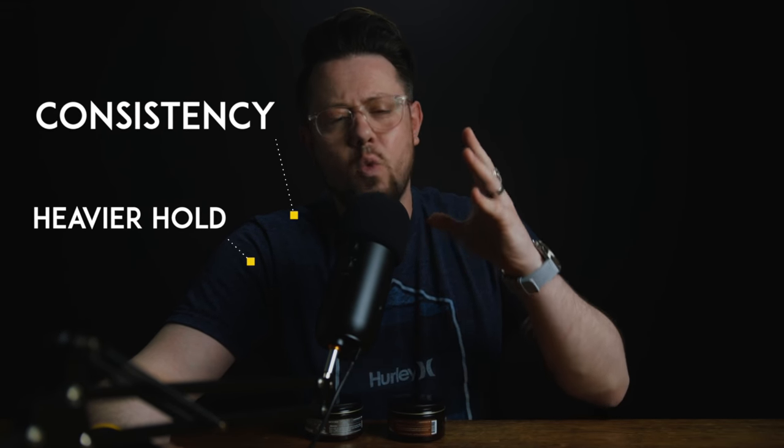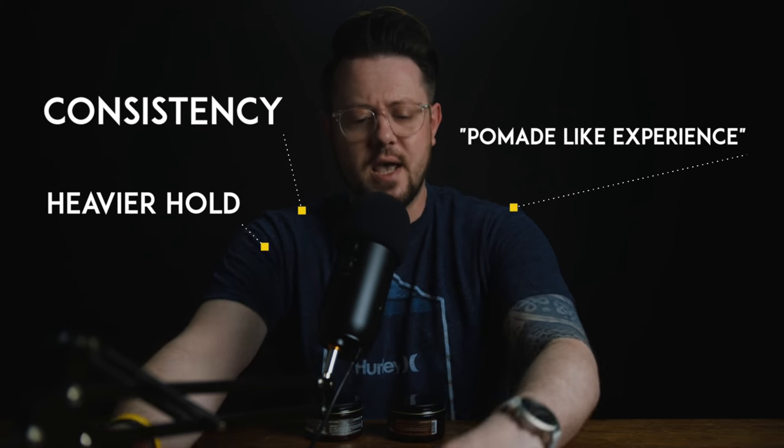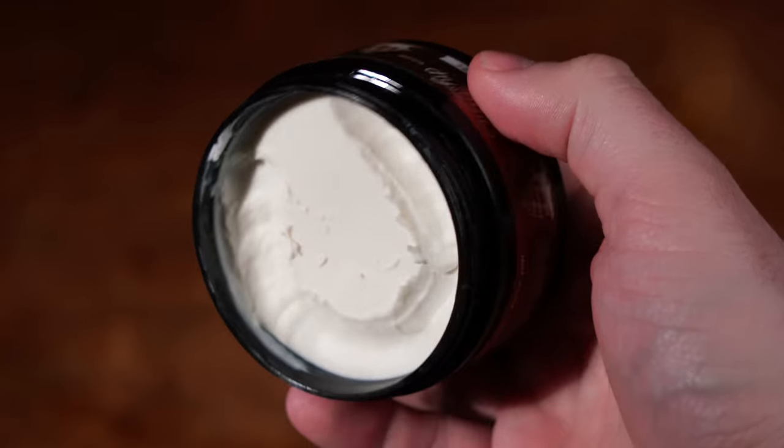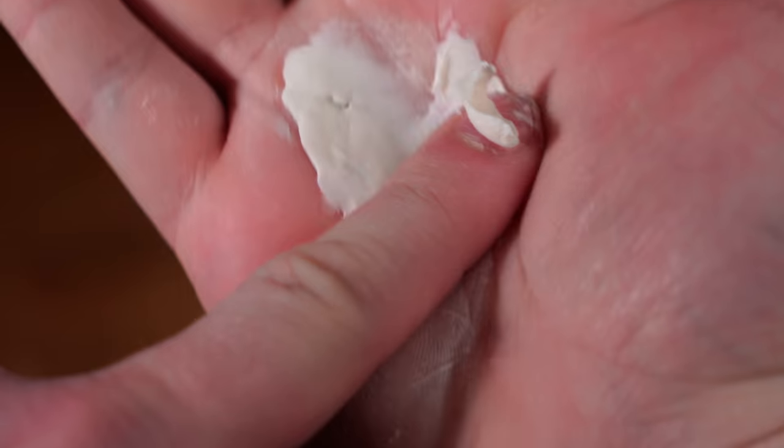Let's go ahead and start with the cream pomade. The changes to the cream pomade, according to the brand, mostly had to do with the consistency — a slightly heavier hold and what they're calling a more pomade-like styling experience. When it comes to that consistency, the old one was a bit more creamy in my opinion. This one isn't hard to scoop by any means. I think this one is just thicker, a bit waxier even. That's really the best way I can describe it — it's a little thicker, a little waxier.